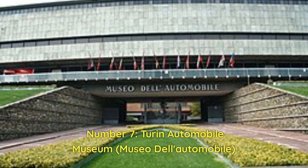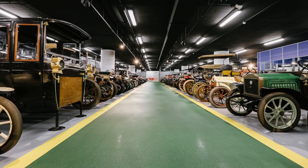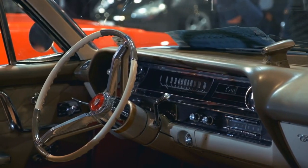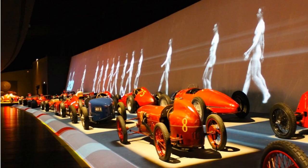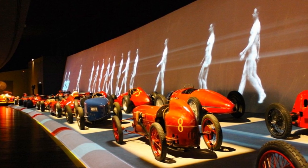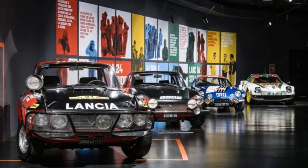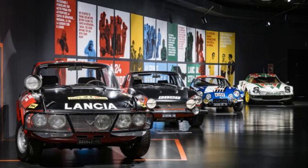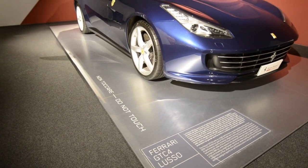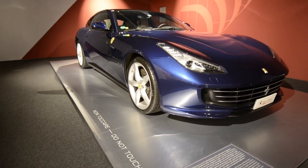Number 7: Turin Automobile Museum, Museo dell'Automobile. The Turin Automobile Museum is ideal for vehicle lovers and history buffs. Founded in 1932, this museum distinguishes itself by housing a diverse collection of automobiles from various eras. The variety of vehicles on display, from ancient classics to modern marvels, will astound you as you walk around the exhibitions. What distinguishes this museum is how the automobiles are displayed — as if they have just rolled off the manufacturing line, creating an immersive experience. The museum provides an insight into Italian culture and its contribution to the automotive industry through its huge collection and unique engineering ideas.